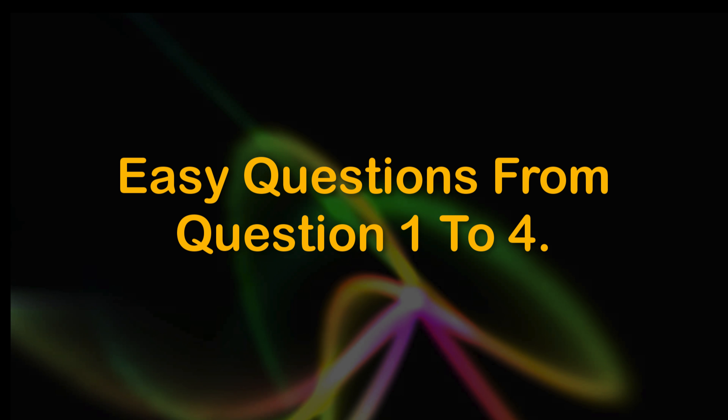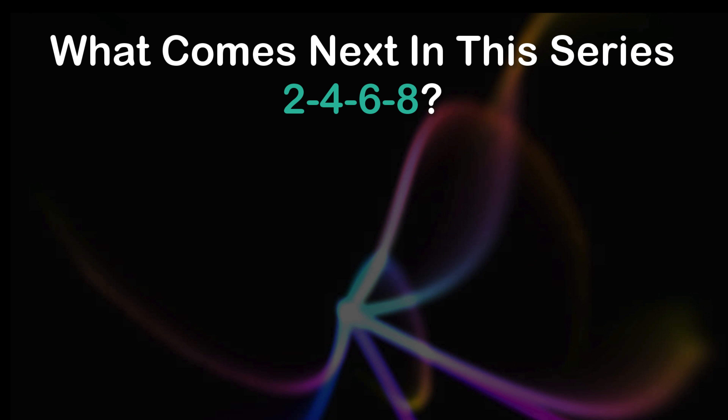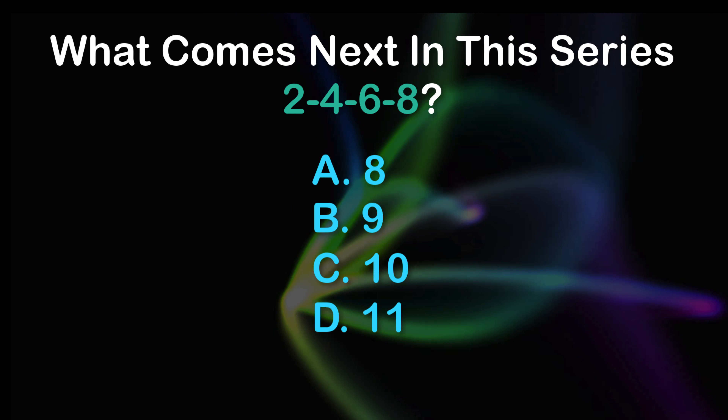Easy questions from question 1 to 4. Question 1: What comes next in this series? 2, 4, 6, 8. A: 8, B: 9, C: 10, D: 12.